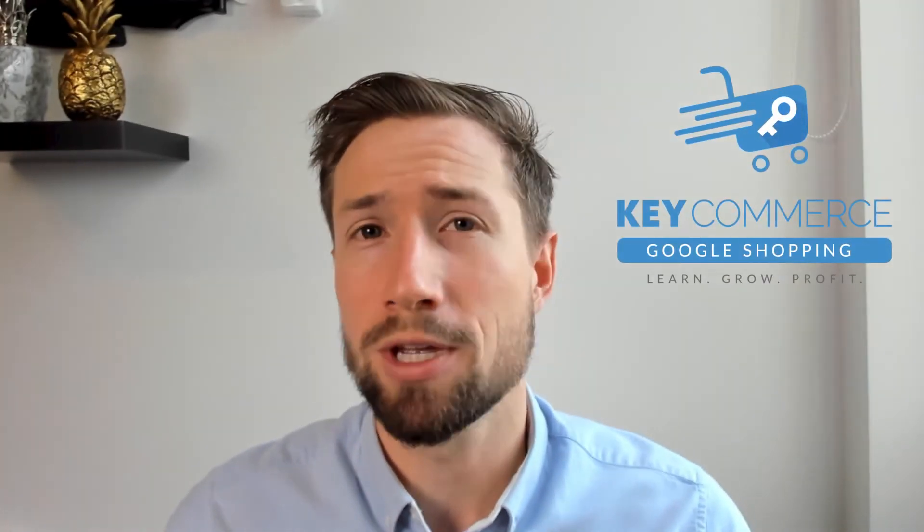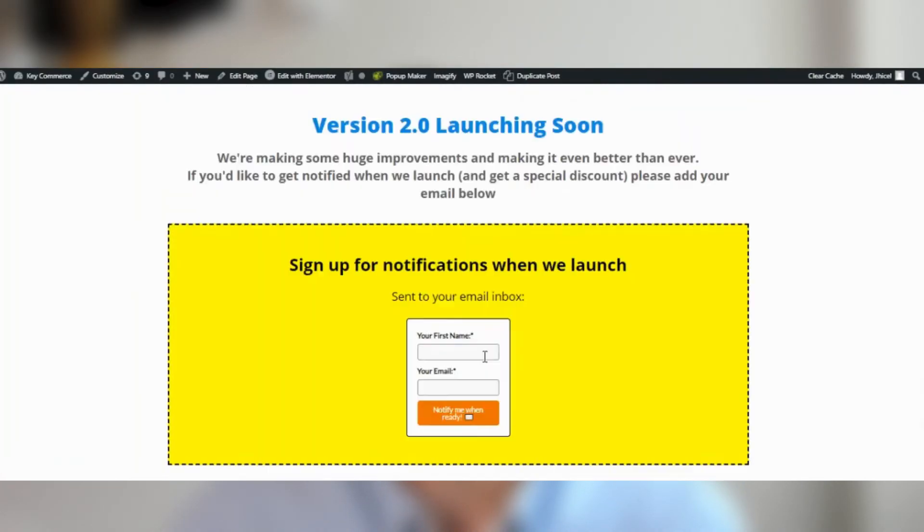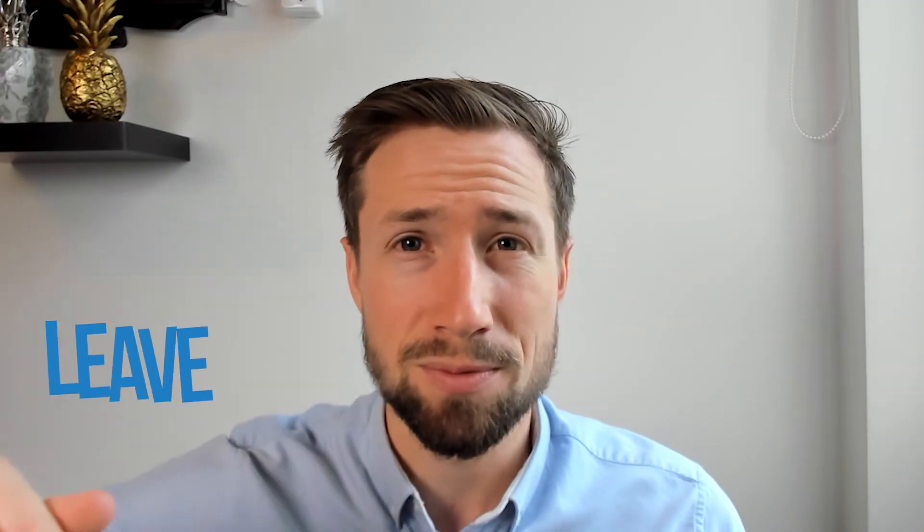This video is actually part of our KeyCommerce Google Shopping course. We're currently improving this course to make it the best course ever on Google Shopping campaigns for e-commerce stores. Each lesson is jam-packed with the strategies and advice you need to grow your store with Google Shopping campaigns. I'll leave a link to the course below — it's not live just yet, but you can sign up for notifications to know when we launch and even get a pre-launch discount. Thanks for watching — I hope this video was useful. If it was, give it a like, let me know in the comments, and check out my other videos on Google Shopping campaigns.